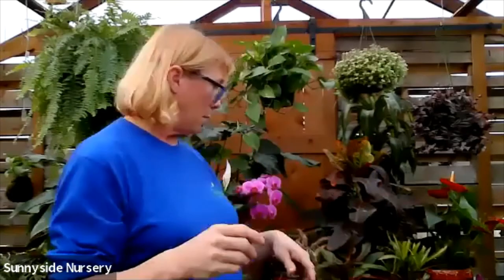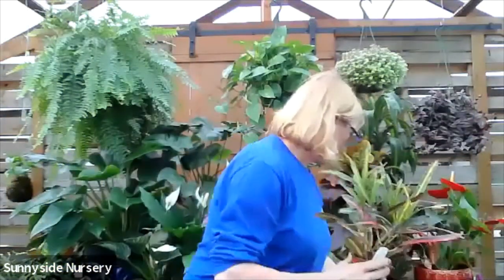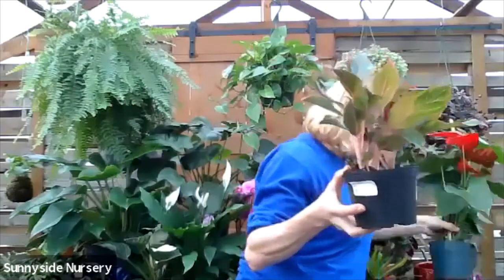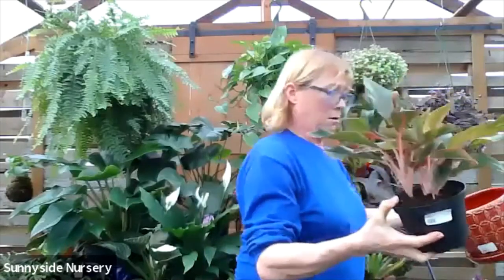How do we know when it's time to change the houseplant soil or when it's time for them to move up to a larger pot? Well, quite often they become what we call root bound. When they become root bound, depending on what the plant is, it's either going to push against the walls of the pot, or you'll see that all you're seeing is roots and no soil anymore. That's time to pot them up.